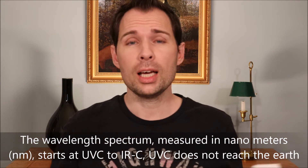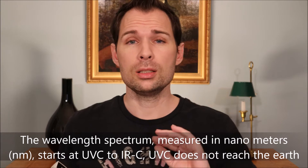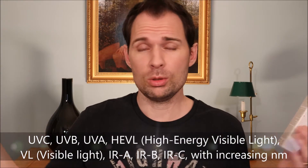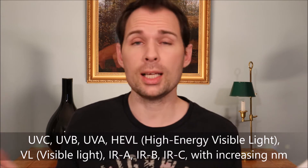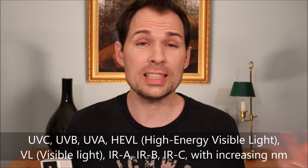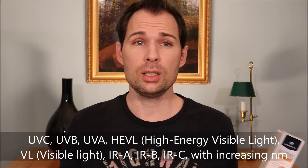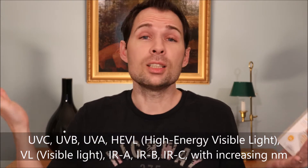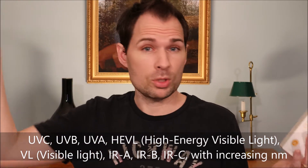If you look at UVB, that is below UVA on the scale, and then above there you have blue light, and above that you have red light, and then you go into infrared light as well. As you have UVA and UVB, you also have something called UVC, but that doesn't really get down to us because it is shielded higher up in the atmosphere.